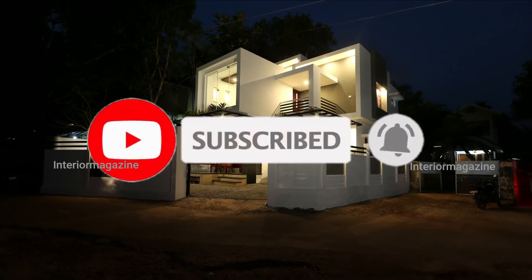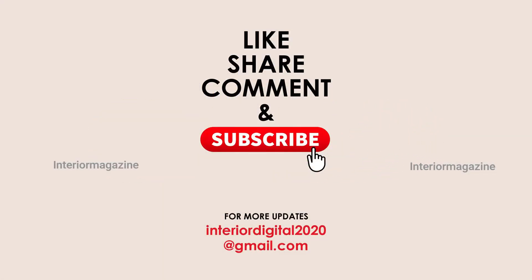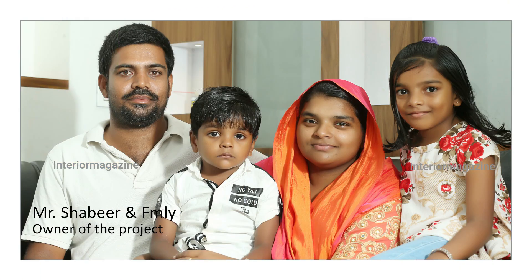Subscribe to this page now to find out about the best homes. Like, share, and leave your opinion in the comments. Thank you.